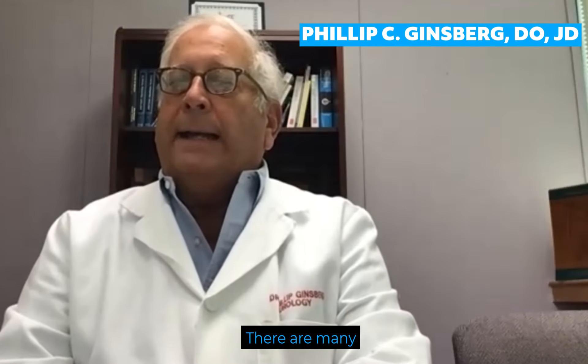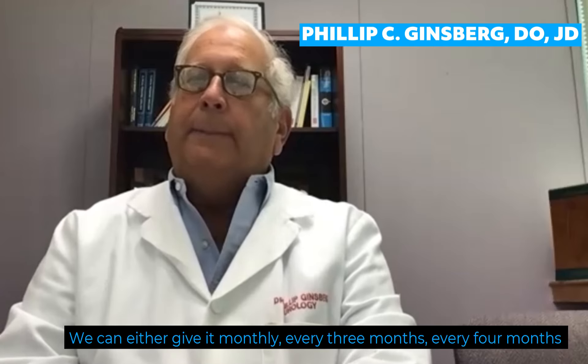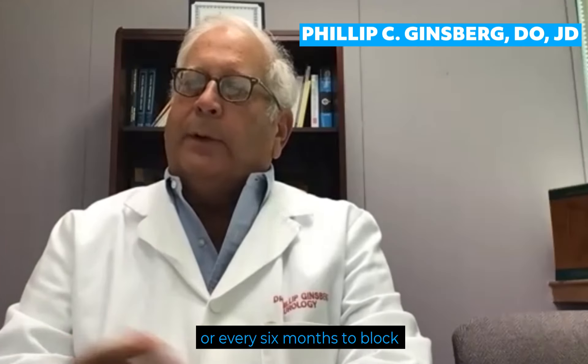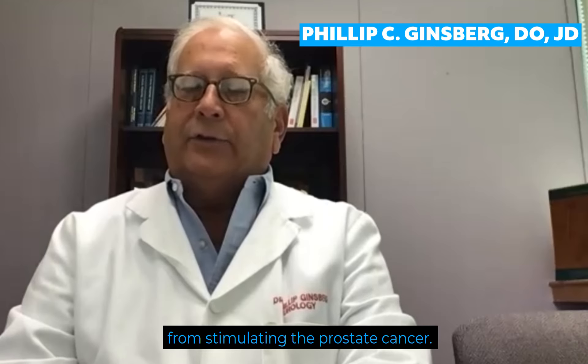There are many injectable hormones that we use. We can either give it monthly, every three months, every four months, or every six months to block testosterone from stimulating the prostate cancer.